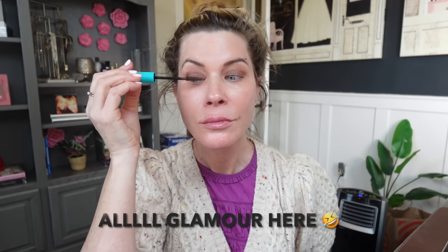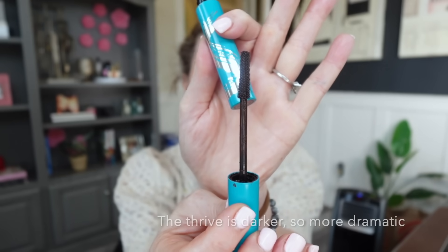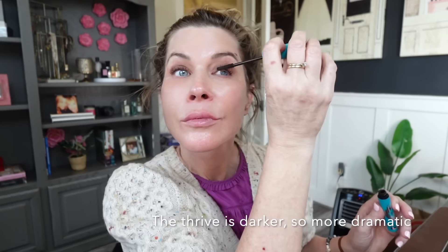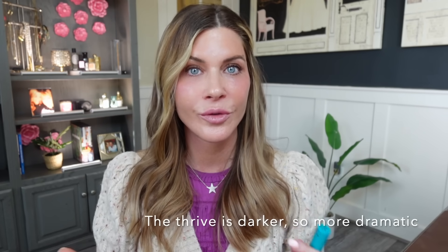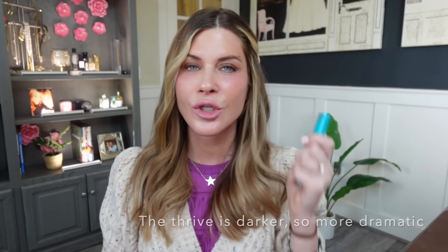This is the e.l.f. Lash Extender. It comes in three colors: a soft black, a very black, and brown — that's where it's so similar to the Thrive. It's a brown tubing mascara at 0.25 ounces; Thrive is 0.38 so you get a little more product with Thrive. They remove the same — in tubes, just like Thrive, not in flakes. This is $7; Thrive is around $25.